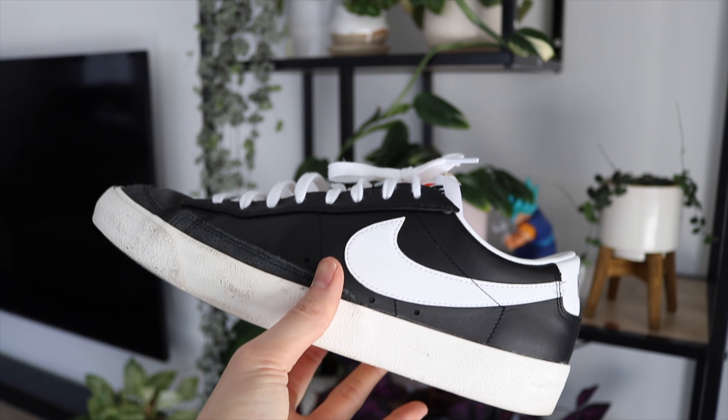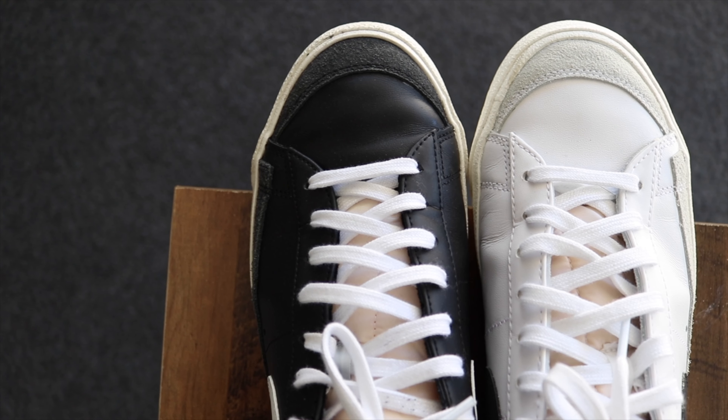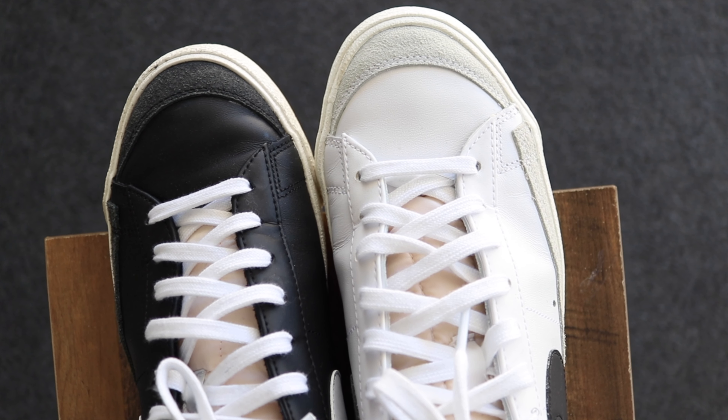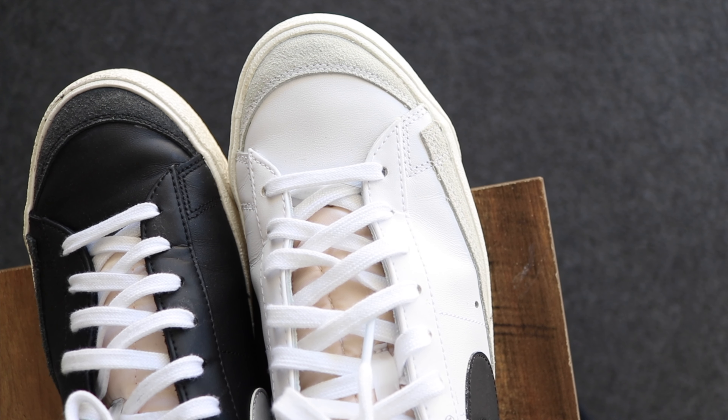You've also got this clean vintage midsole and outsole that — the more you beat it down, the more you wear it, the better it looks in my opinion. You've got some nice suede detailing around the toe box area as well. Because of the colorway of these shoes, you can wear them with any clothes, which means the versatility of the sneaker is through the roof.